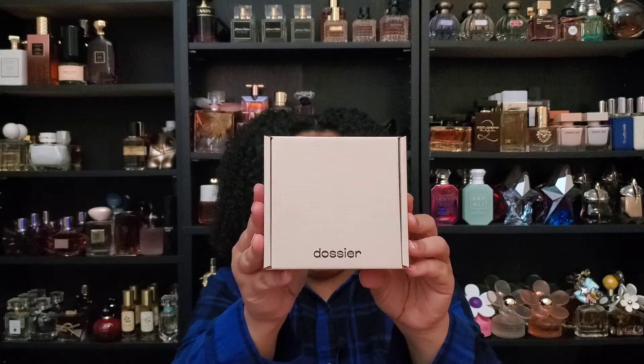Today's video is in collaboration with Dossier, a fantastic inspiration house that we all know and love at this point. I know they blew up on TikTok — I was talking about them first, just going to say. They sent me these fragrances to test and try. Today we're going to be talking about Floral Rhubarb, which is an inspiration fragrance of Marc Jacobs' Perfect Eau de Parfum.